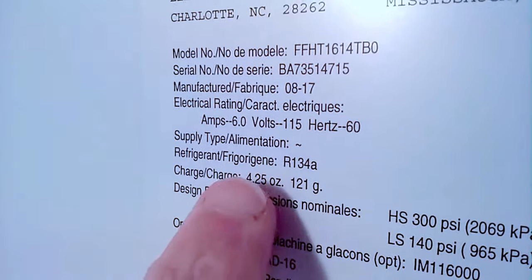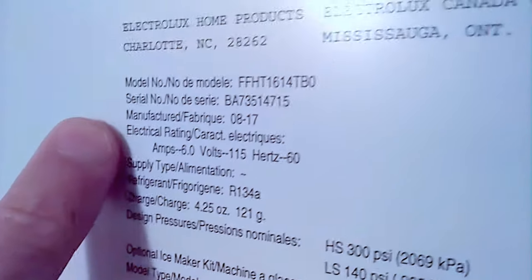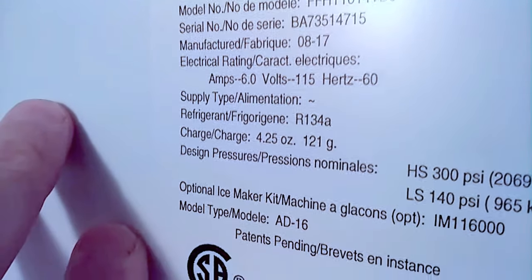You can always check out the refrigerant and the specs on your refrigerator by looking at the inside info panel — usually located on the inside door or against the side wall.